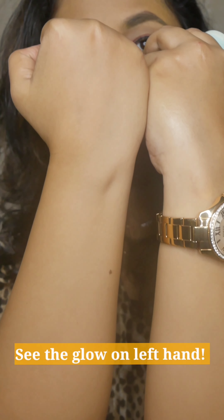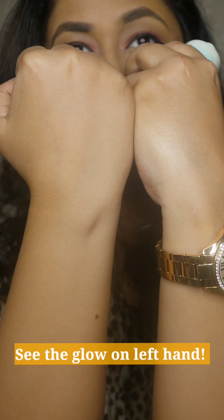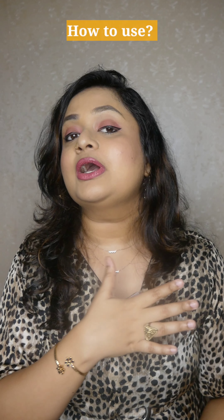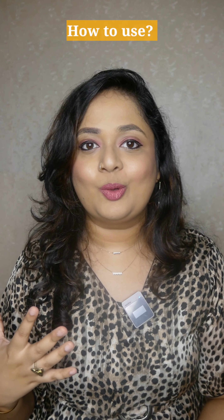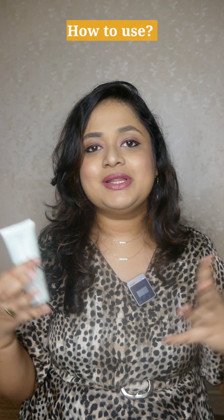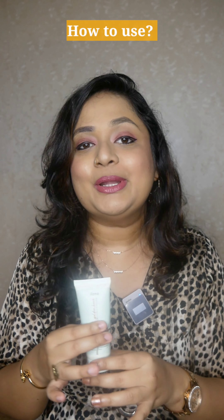If you apply this to a full face, you can use it as a moisturizer, or mix it with foundation and moisturizer. You can apply it on your neck as well. If you want a glow with a blinding highlight effect, you can always go for a strobe cream.